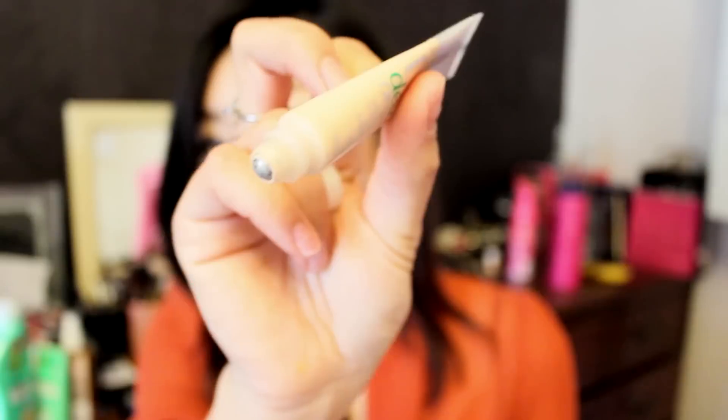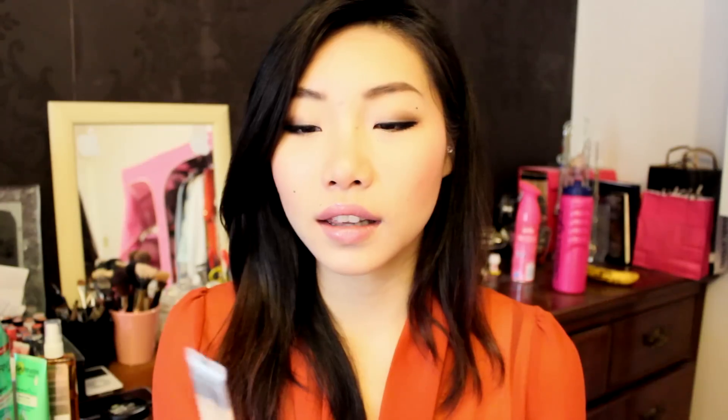This concealer is the Bourjois Bio Detox Organic Concealer. It's quite small. What I really like about this product is the applicator — it's a roll-on, which I think is a lot more hygienic. The consistency is not quite matte but not oily either, so it avoids creasing or sliding around on your face. This product is also very suitable for summer weather because it doesn't cake up on your face when it's hot.